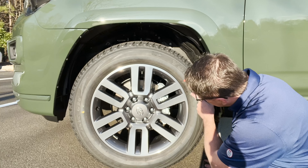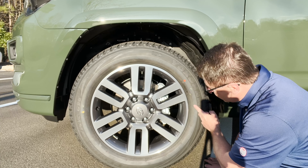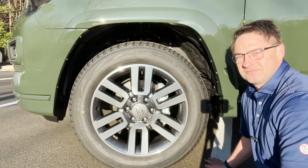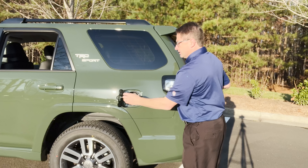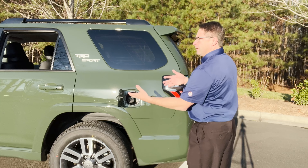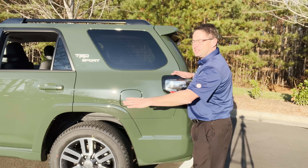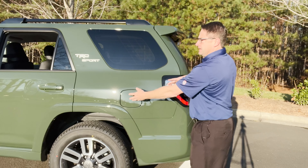These tires are P245/60R20. Fuel facts: we've got a 23-gallon fuel tank, and fuel mileage estimates of 16 in the city, 19 on the highway, 17 combined.